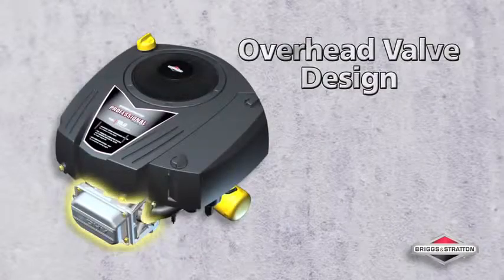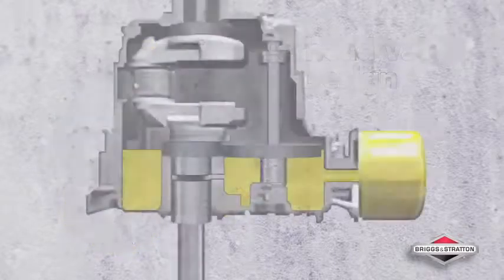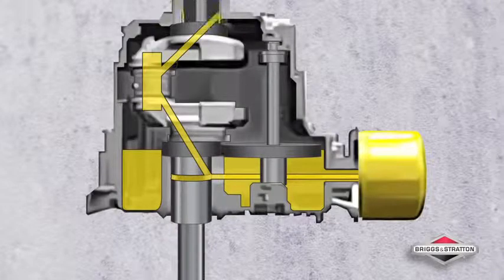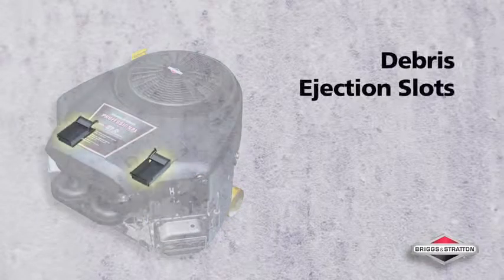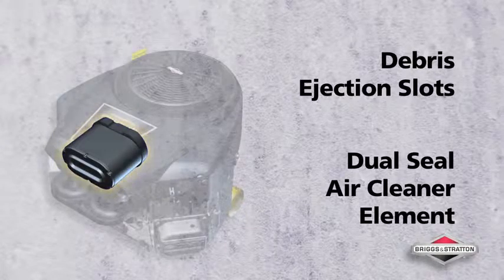Durable, efficient, and powerful, both engines boast an overhead valve design that allows the engine to run cooler and cleaner. They also feature full-pressure lubrication to protect all the major powertrain components. For enhanced engine protection and less maintenance, our patented Advanced Debris Management System eliminates large debris before intake air reaches the air cleaner element.